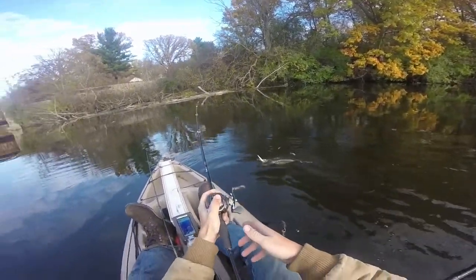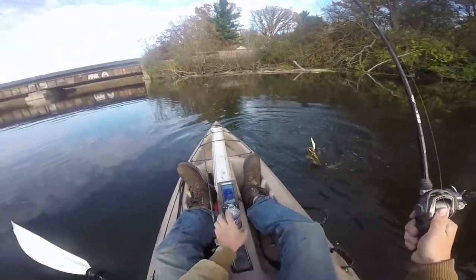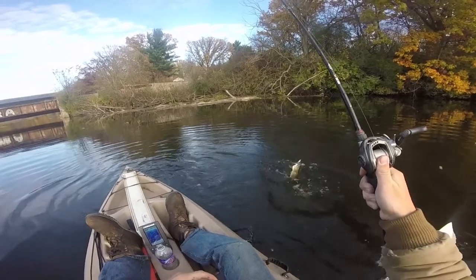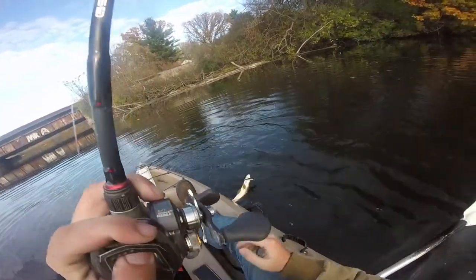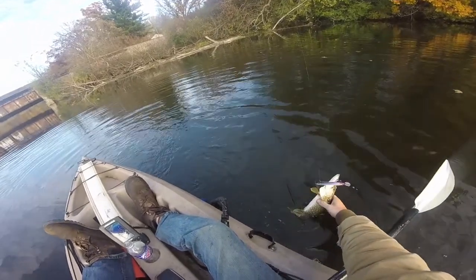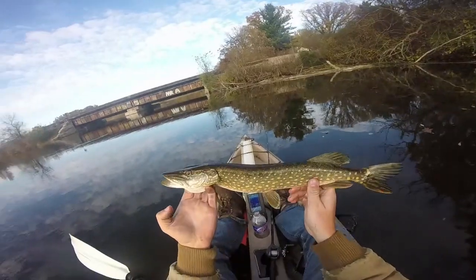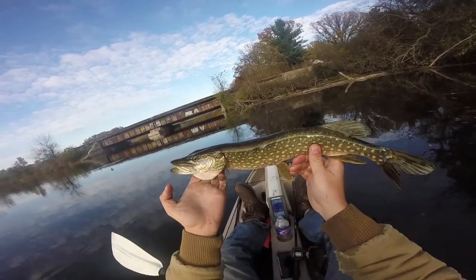Fish on the jerkbait. Little pike. Little pike on the jerkbait. Decent little pike, about 20 inches or so.